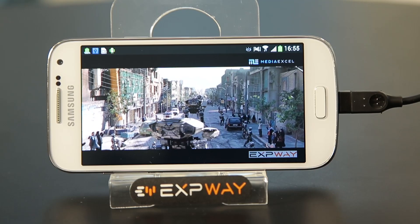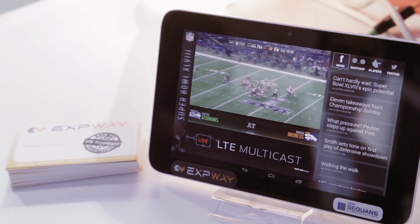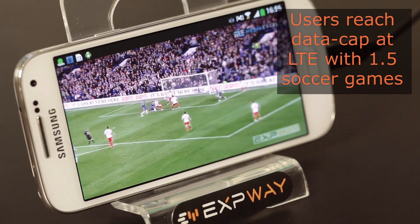LTE broadcast is a way to deliver content by sending it once to many. It's a very important solution now because more than 75% of all mobile traffic will be video in a few years. Operators have reported that more and more people are reaching the limit of their data package just by watching one and a half soccer games over LTE.